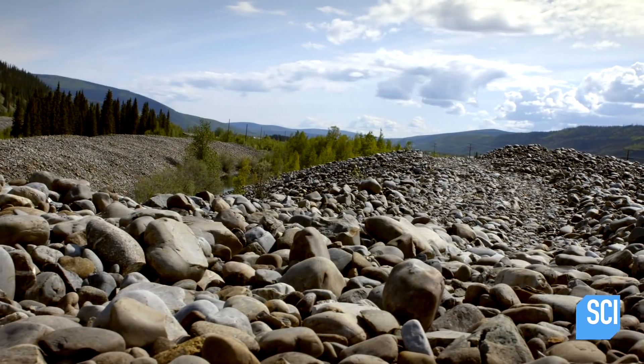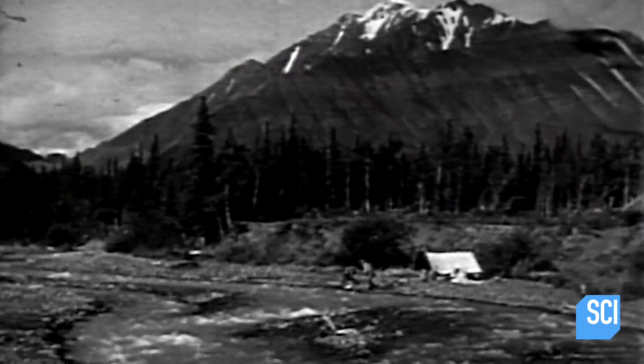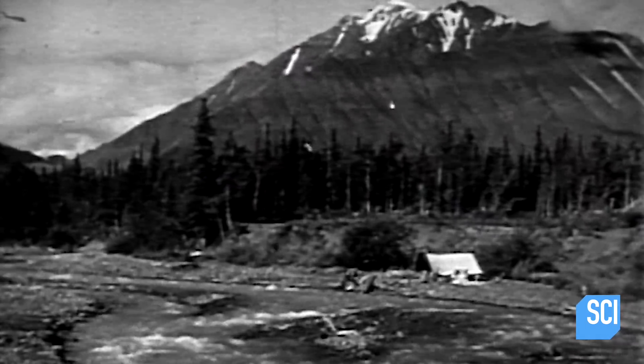We're not talking about panning for gold in a stream here. To leave behind huge piles of gravel like this would require a monster machine. This is gold mining on a huge industrial scale.